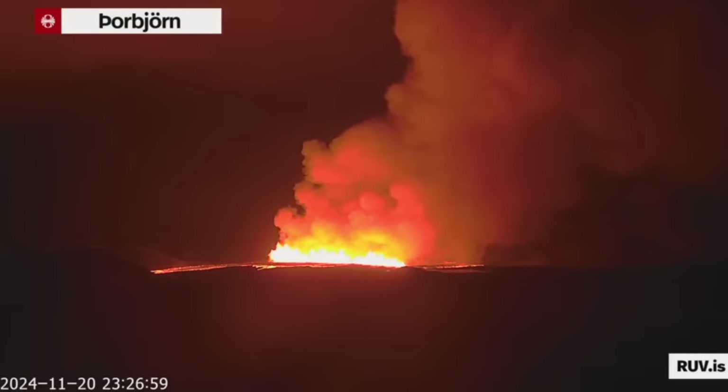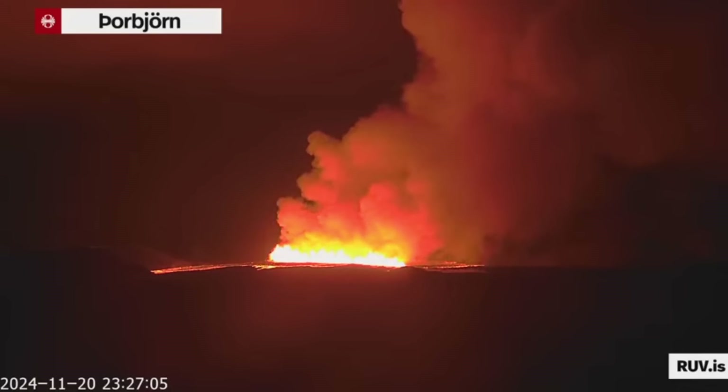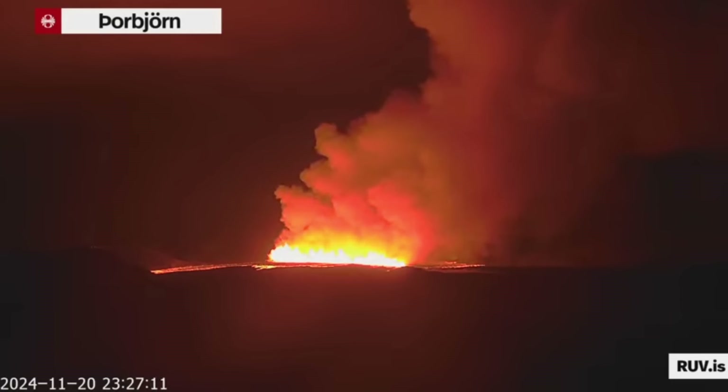Hello friends and greetings from Iceland. We have bad or good news — depends for whom — but the new volcanic eruption started on Reykjanes Peninsula, and this is how the volcano looks right now.